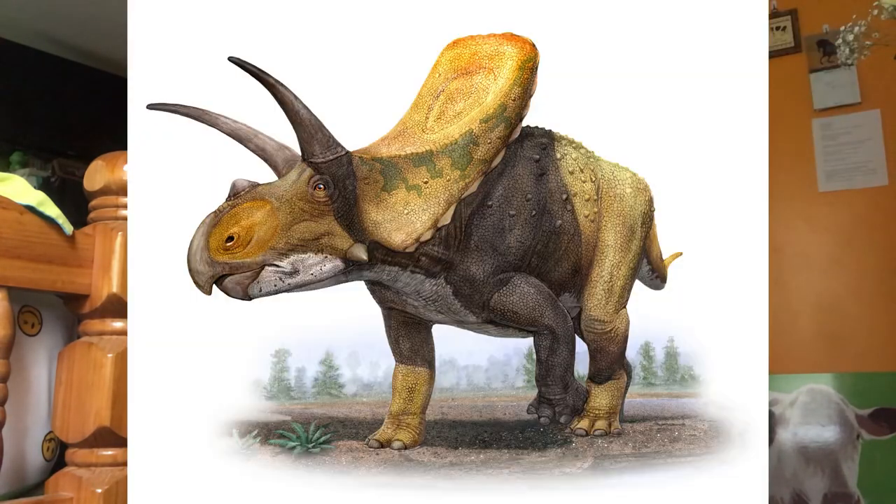Pachyrhinosaurus means thick-nosed lizard. It was first discovered in 1946 by Charles M. Sternberg. The largest species was 26 feet long. Instead of horns, they had massive flattened bosses — a large one over the nose and a smaller one over the eyes. There's a prominent pair of upward-growing horns on the frill. Torosaurus means perforated lizard, referring to the large openings in the frill. It was an estimated 26 to 30 feet long and had one of the largest skulls of any known land animal.